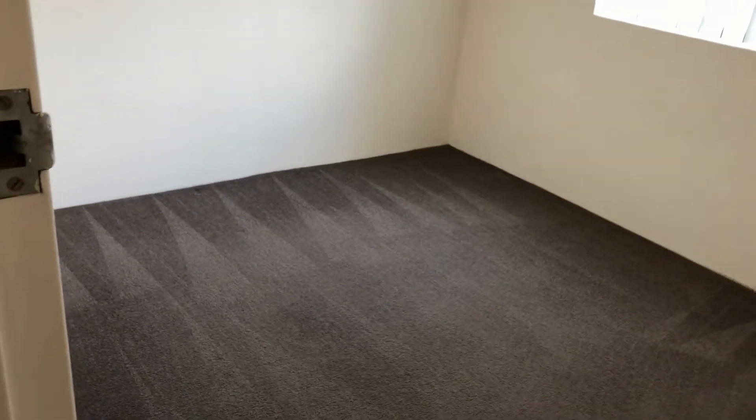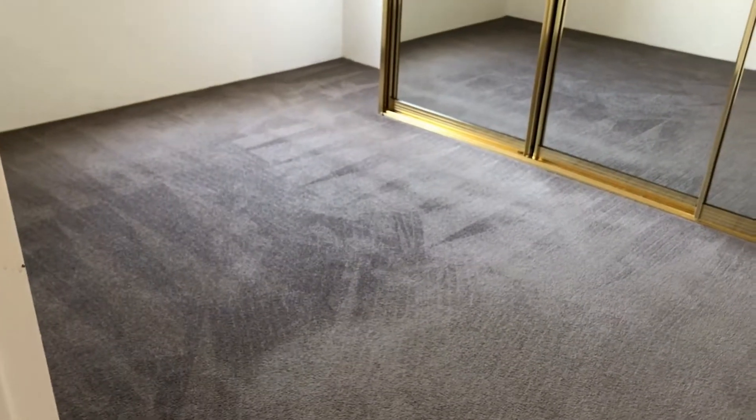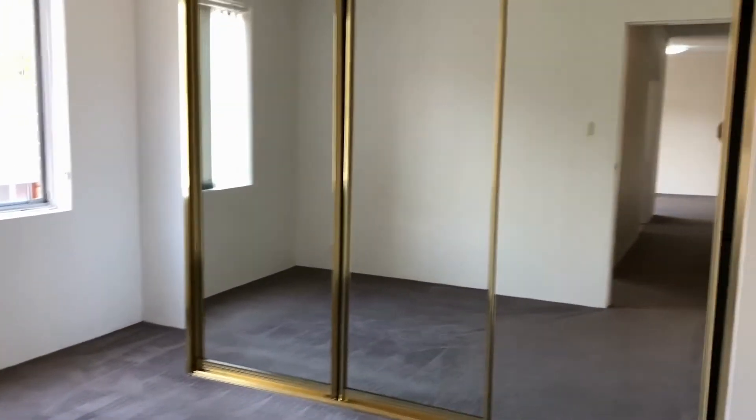This here is the second bedroom, which is perfect for a home office or a child's room. You get heaps of natural light at all times during the day, so it's really great. Coming to the main bedroom, also on the same side as the second bedroom, so again natural light all day with heaps of storage available.